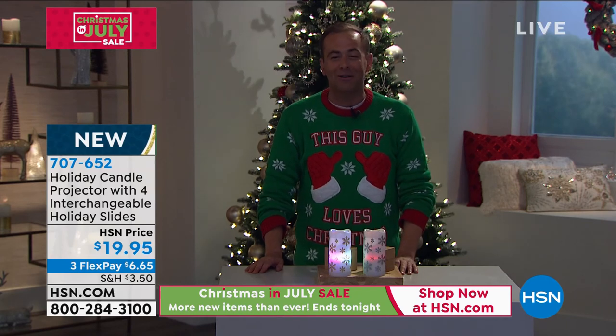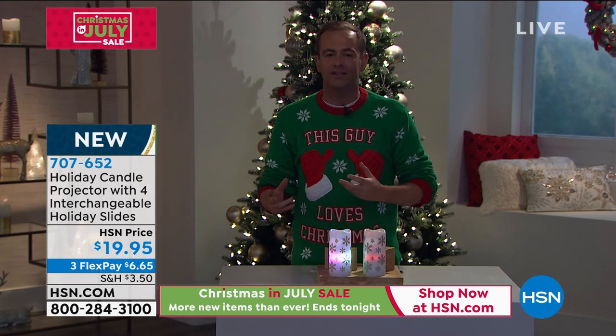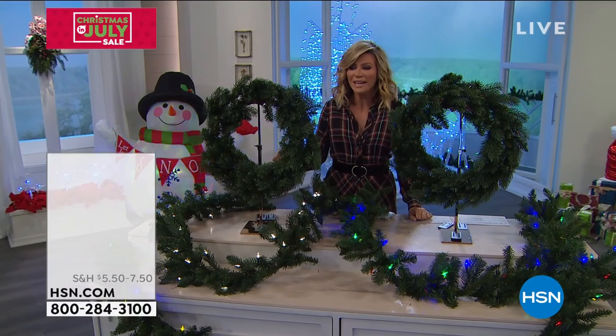Thank you for all of your orders and calls — flex pay of six dollars and sixty-five cents. We'll let you know when it's all officially sold out. Still to come in tonight's show: the Son Joe extension cord for outdoor decorations. And what is Christmas without wreaths and garland? Amy Morrison — wreaths and garlands can be so expensive unless you're buying with us.